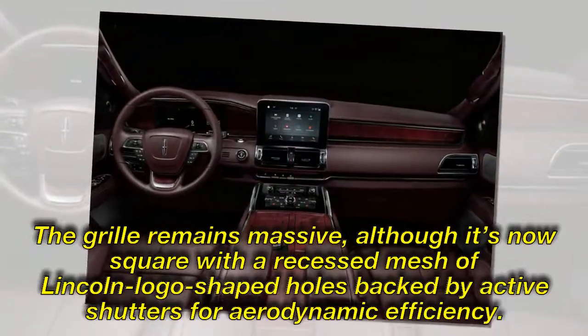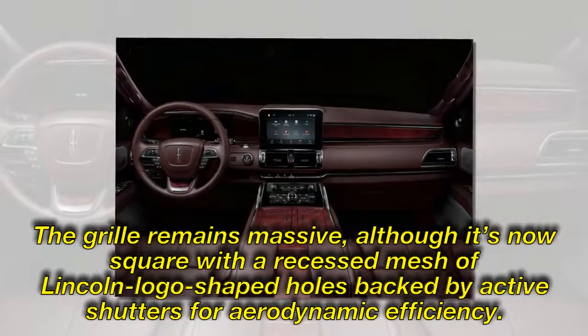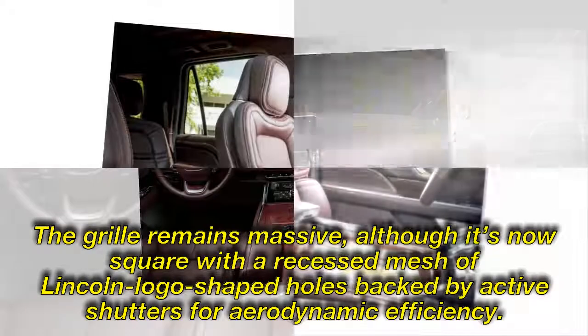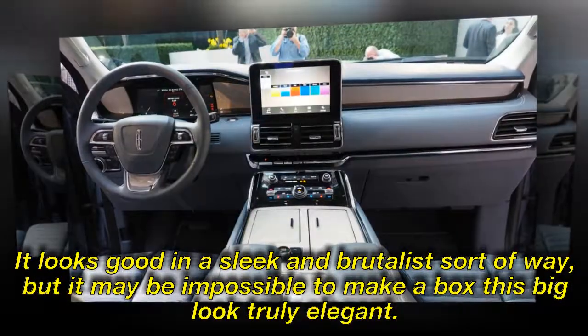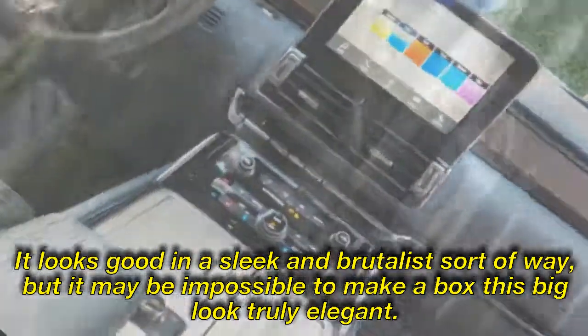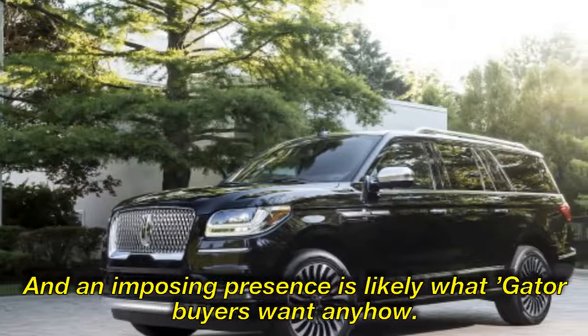The grille remains massive, although it's now square with a recessed mesh of Lincoln logo-shaped holes backed by active shutters for aerodynamic efficiency. The rest of the body is still designed to project an imposing presence wherever it goes. It looks good in a sleek and brutalist sort of way, and an imposing presence is likely what Navigator buyers want anyhow.